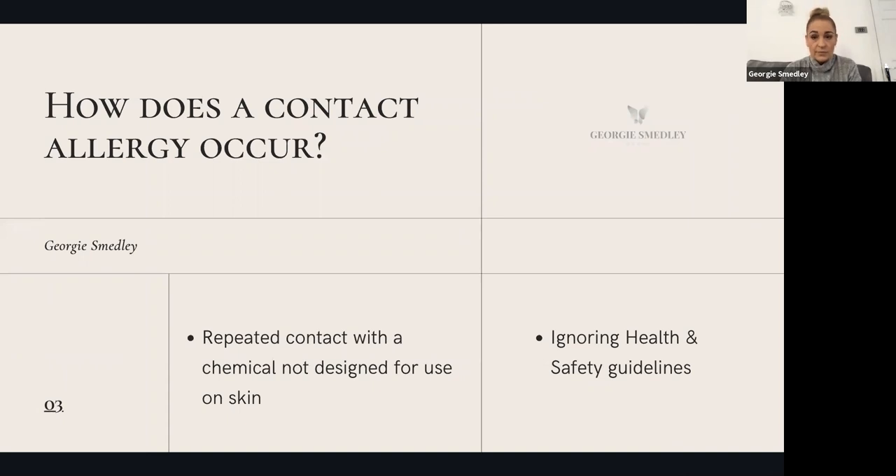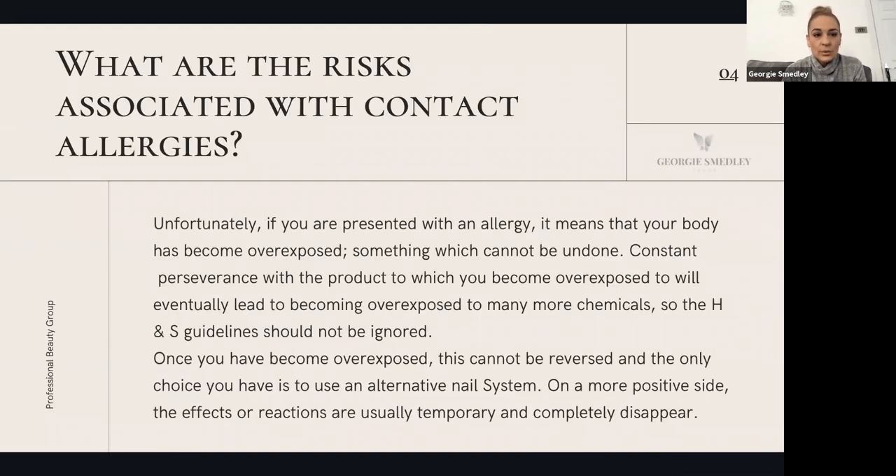How does it occur? It's very simple, and you probably already know the answer deep down. It's repeated contact with a chemical that isn't designed to go on the skin. We should be following the health and safety guidelines that the government provides. With an allergy, your body has become overexposed and it's something that can't be undone.